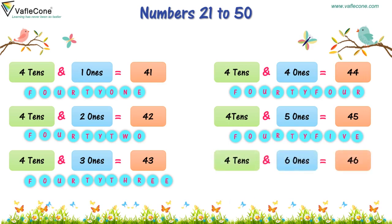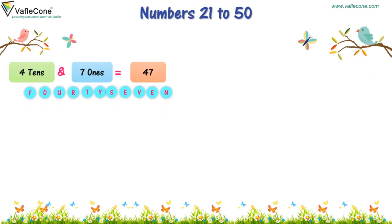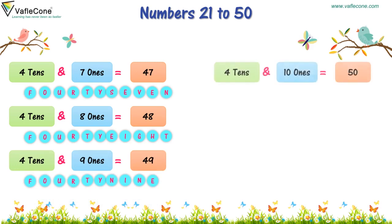4 tens and 6 ones is 46. 4 tens and 7 ones is 47. 4 tens and 8 ones is 48. 4 tens and 9 ones is 49. 4 tens and 10 ones is 50. Or, 5 tens is equal to 50.